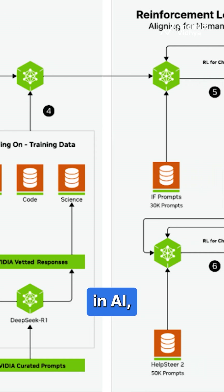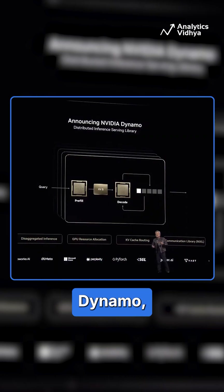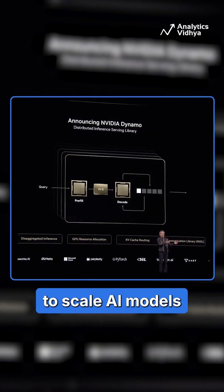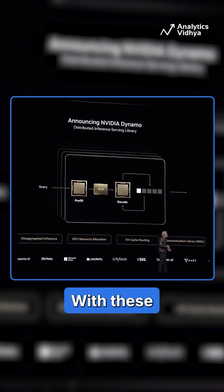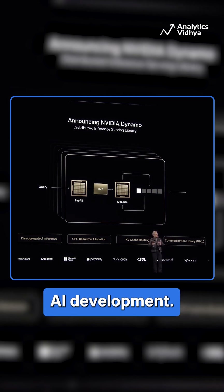This marks another step forward in AI, strengthening NVIDIA's leadership. Finally, the company announced NVIDIA Dynamo, an open-source inference platform to scale AI models more efficiently. With these innovations, NVIDIA continues to set new standards in AI development.